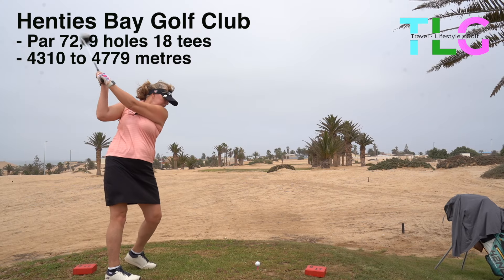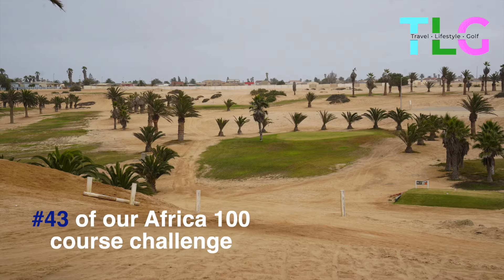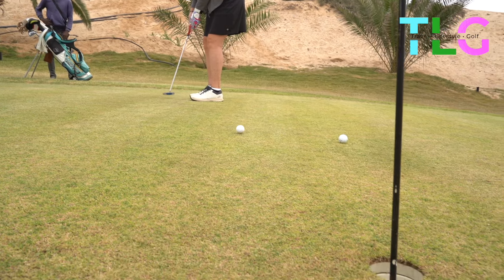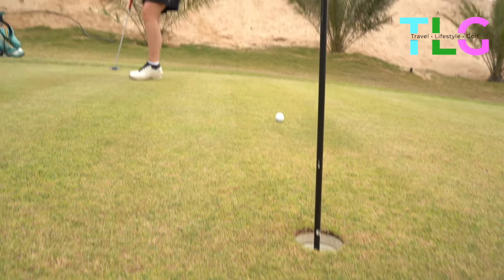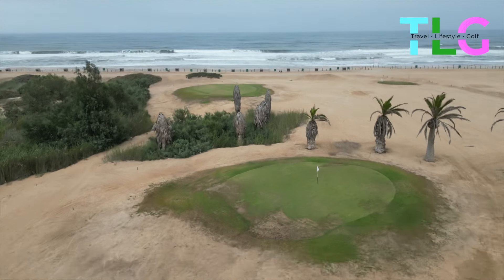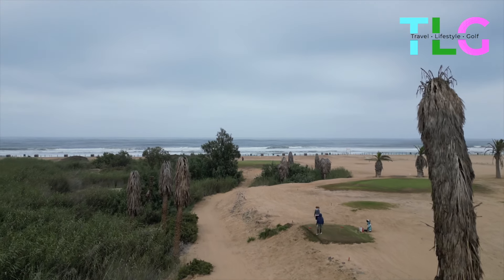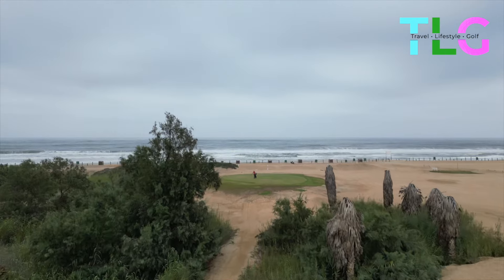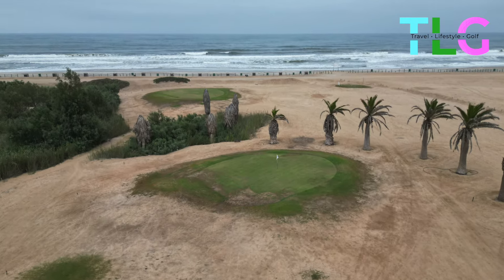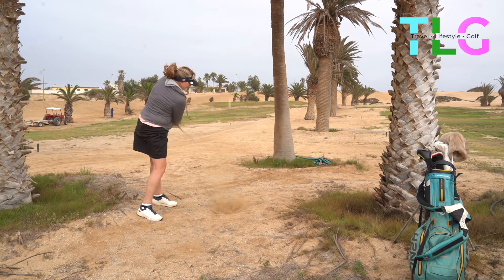Further north up the Atlantic coast is Henties Bay. Henties Bay is another course with green tees and green greens and sand in between. The stark contrast of the green and the sand is amazing, and when you get down to the ocean it's stunning. The green actually looks like it's on the beach. Lovely recovery shot from Sarah.